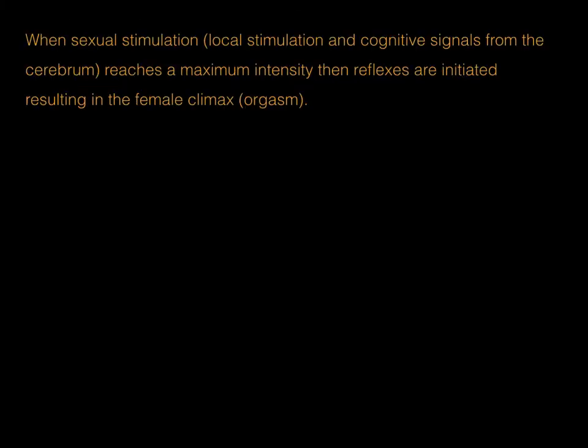Cognitive stimulation produces similar outcomes, as higher-order brain levels can also trigger these parasympathetic responses. When sexual stimulation — whether local or cognitive signals from the cerebrum — reaches a maximum intensity, a reflex is initiated resulting in the female climax, called the orgasm.